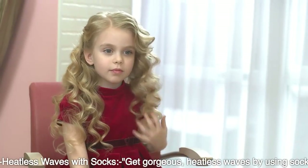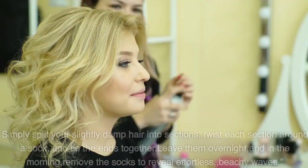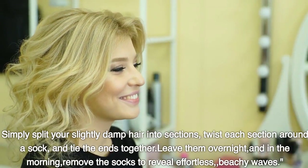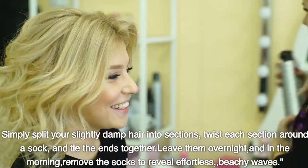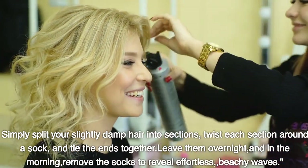Heatless waves with socks. Get gorgeous, heatless waves by using socks. Simply split your slightly damp hair into sections, twist each section around the sock, and tie the ends together. Leave them overnight, and in the morning, remove the socks to reveal effortless, beachy waves.